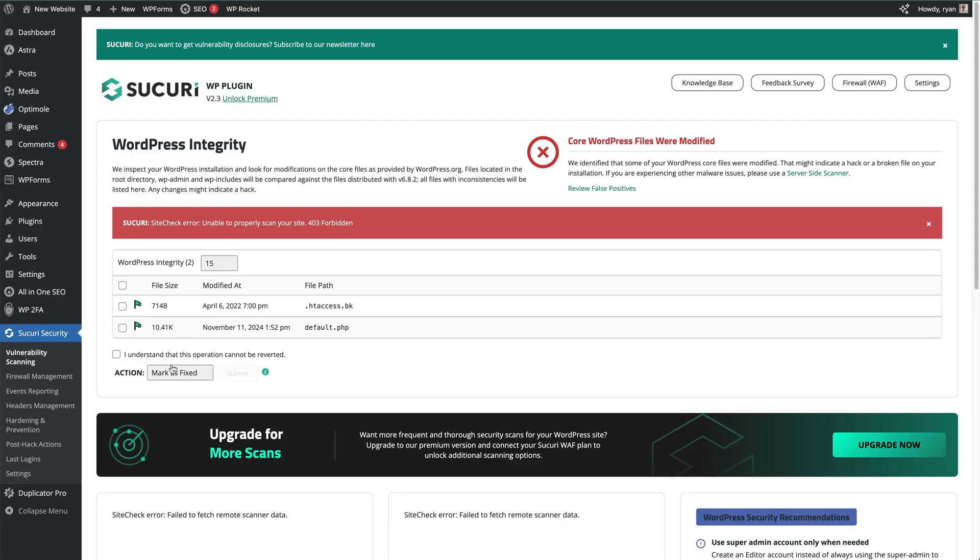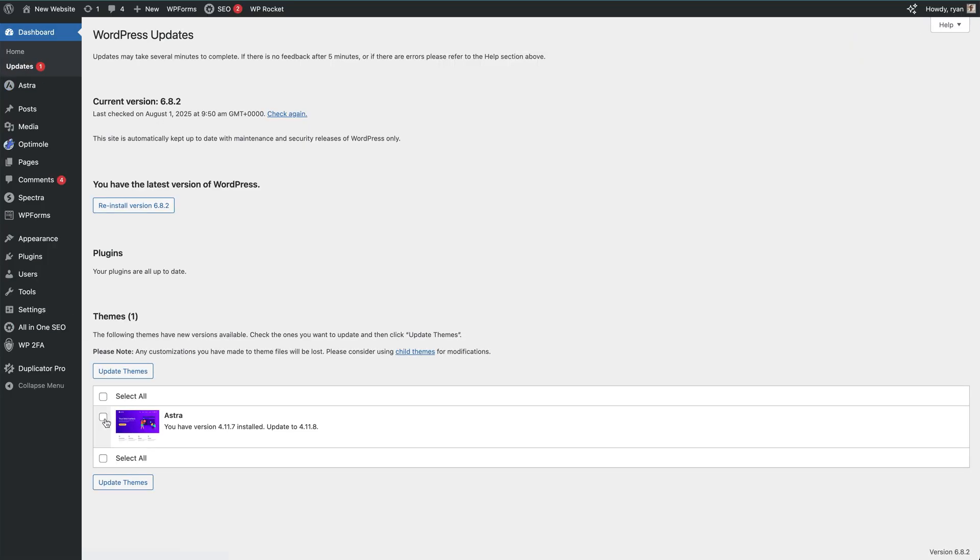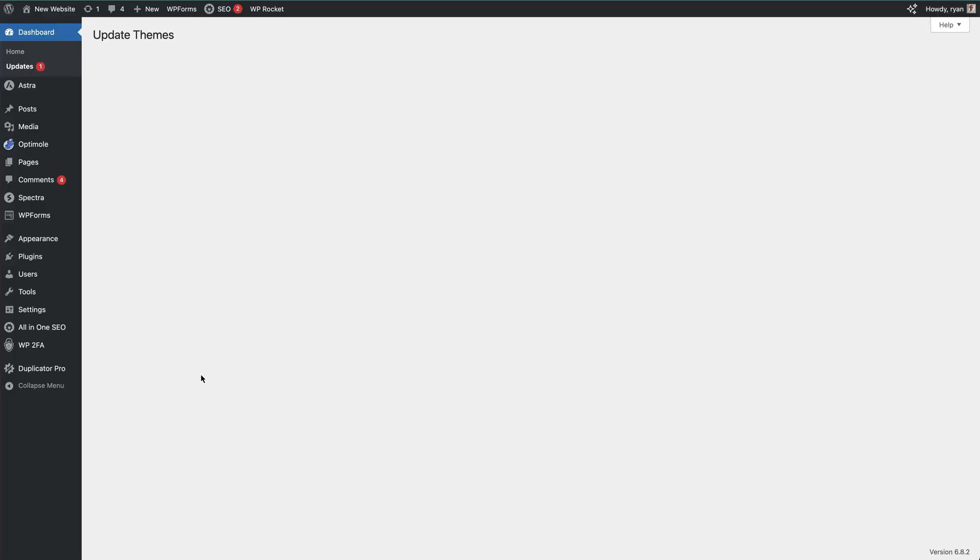Start by installing a security plugin like Sucuri. It blocks attacks, scans for malware, and alerts you when something's not quite right. Next, look at changing your default login username — don't use one that's familiar or attached to your site. Make sure you use a long, unique password. You can also enable two-factor authentication to make it nearly impossible for anyone to break in. Keep your plugins, themes, and WordPress version updated, since outdated code is one of the most common ways sites get hacked. Set these up early and you'll avoid the stress of a compromised site later.